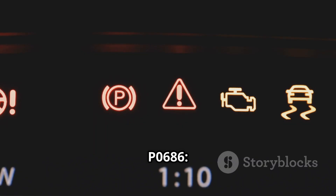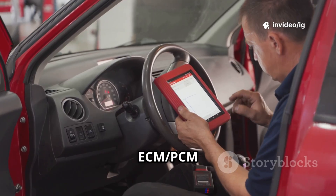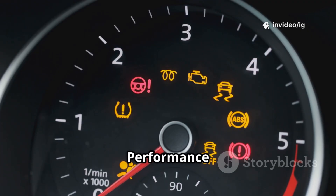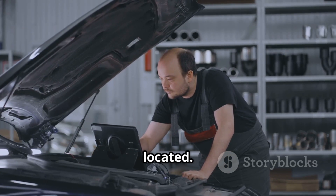Common symptoms of P0686: check engine light on, engine won't start or hard to start, intermittent power loss to the ECM-PCM, engine stalling while driving, and reduced fuel efficiency or poor performance. If you're facing these problems, let's find out where the affected sensors and components are located.